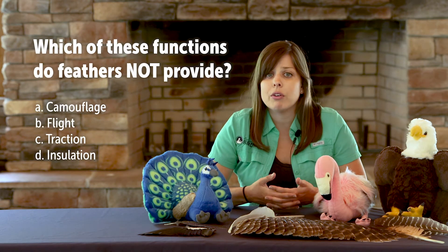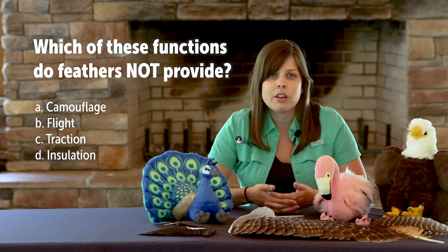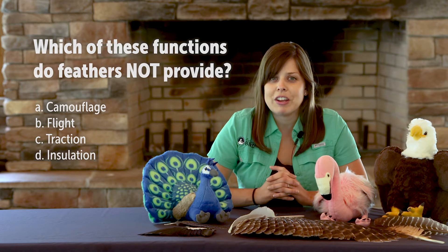Let's start with a question: which of the following functions do feathers not provide? Camouflage, flight, traction, or insulation? Think about that as we talk about these different types of feathers.